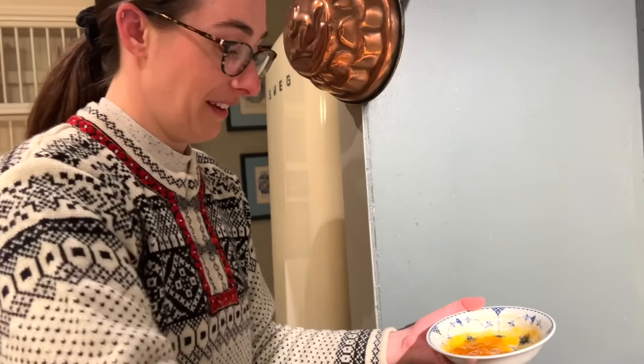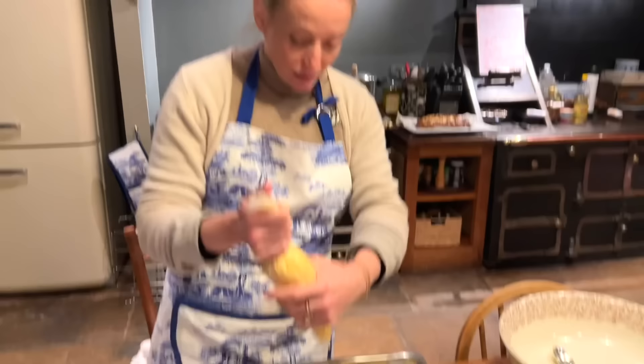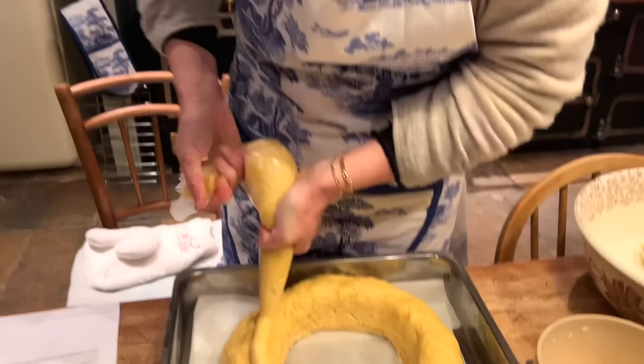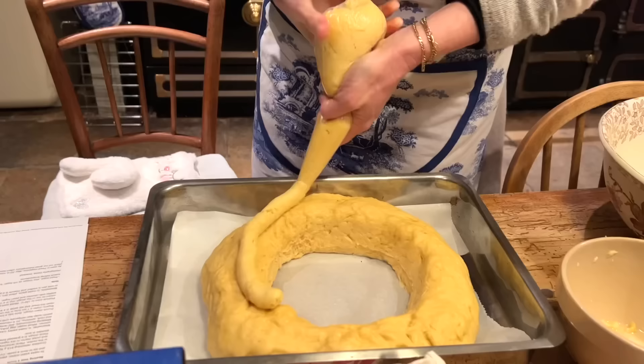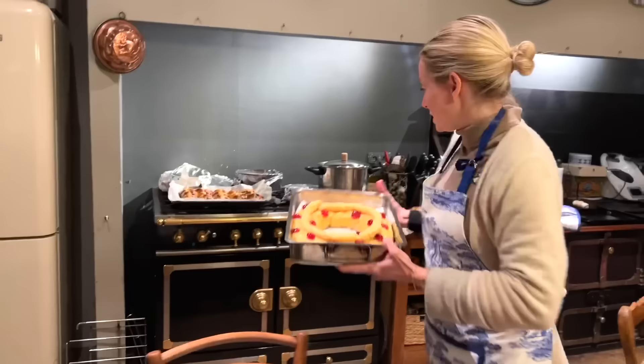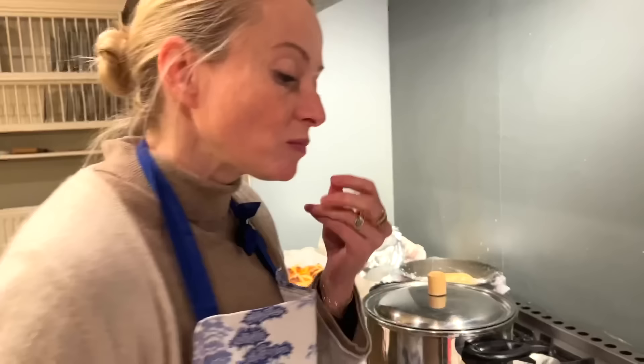The hot cross buns look perfect and now they'll be shiny as well as beautiful with a glaze. Perfect crosses — I'm shocked they turned out so well. We'll find out what they taste like at tomorrow's brunch. The exciting moment arrives for the Argentinian bread — piping crème pâtissière on top. I'm not sure it's pipeable, but it is — piping it all the way around the loaf, hoping there's enough.